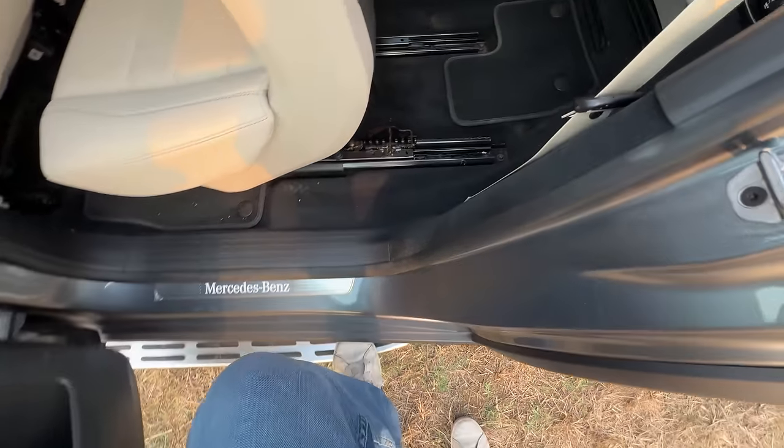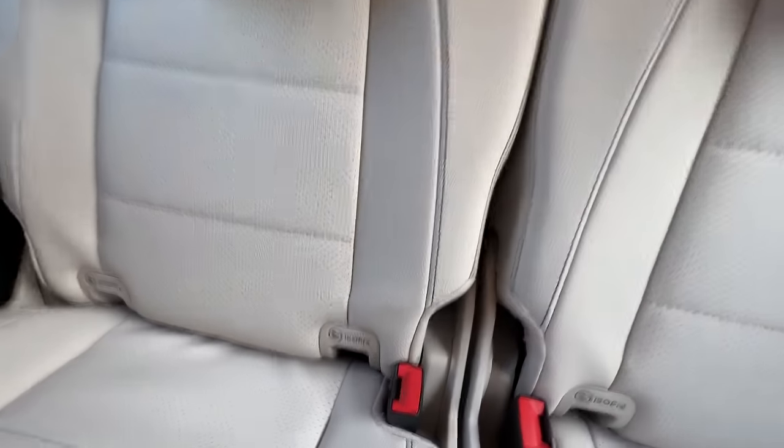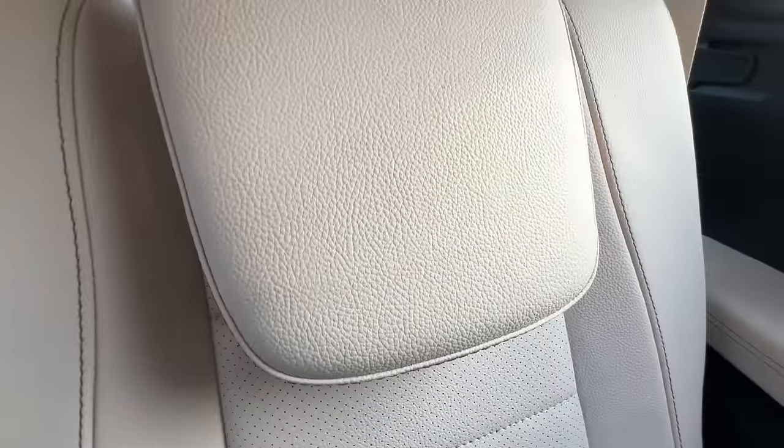Now I can actually walk into the rear — that is so easy. Those are the rear seats and obviously Isofix child seat mounts have been given.